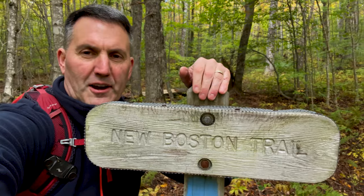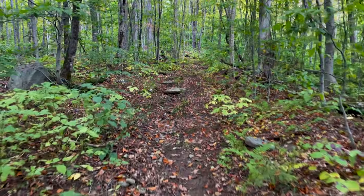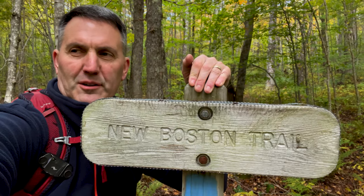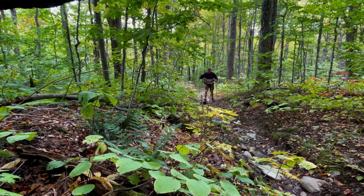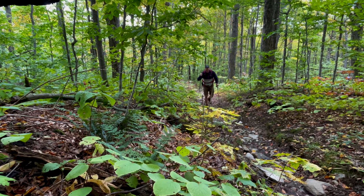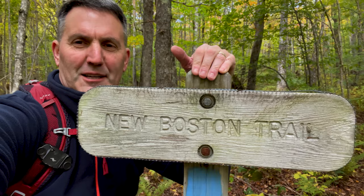Right here is where we cut off — this is the New Boston Trail. It goes up about two-tenths of a mile to the David Logan Shelter. That's our goal. The entire trail is rather steep; it's only about a mile long each way, but it covers about 600 feet of elevation gain, so you've got to work a little bit. It's a nice warm-up.